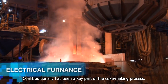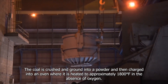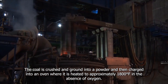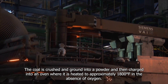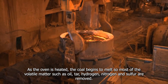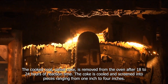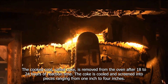Coal traditionally has been a key part of the coke-making process. The coal is crushed and ground into a powder and then charged into an oven where it is heated to approximately 1,800 degrees Fahrenheit in the absence of oxygen. As the oven is heated, the coal begins to melt, so most of the volatile materials such as oil, tar, hydrogen, nitrogen and sulfur are removed. The cooked coal, called coke, is removed from the oven after 18 to 24 hours of reaction time.